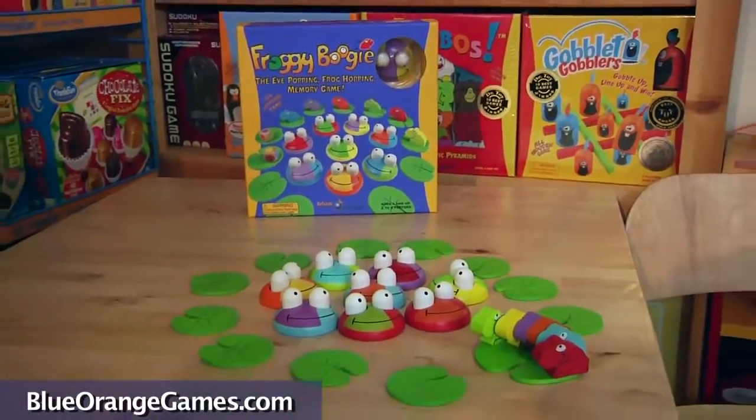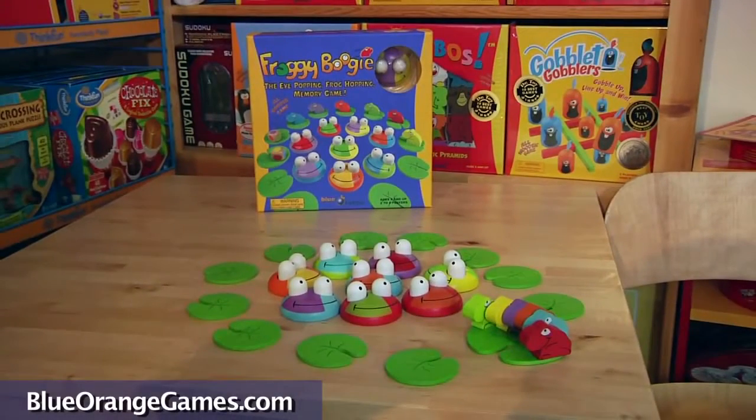If you're a fan of Pangaloo, you may also enjoy another memory boosting game from Blue Orange Games, the Froggy Boogie Game, where baby frogs try to hop around the pond without being seen by their parents.